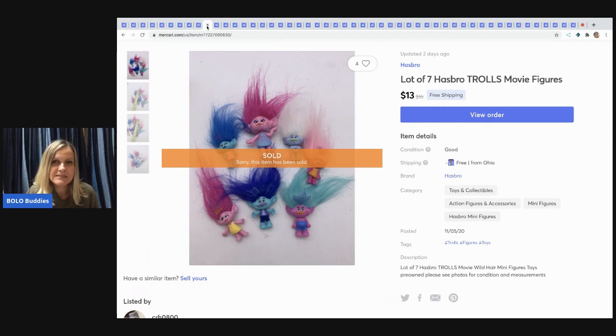The next item I sold is a set of Trolls figures. I may have gotten them in a mystery box or at a garage sale. Either way I had maybe 50 cents to a dollar in them and sold them for $13 with free shipping.